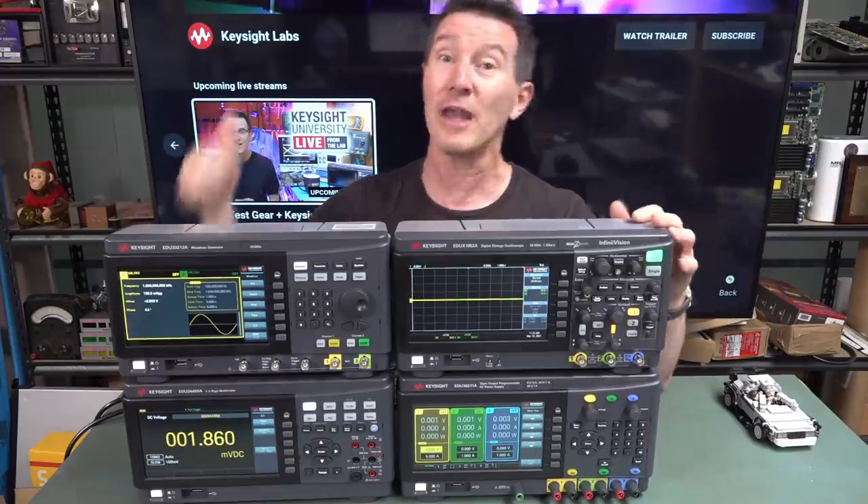These new babies are part of their new entry-level range, which we'll take a look at. Keysight University Live is not only giving away test gear — they're going to have all sorts of videos on their Keysight Labs website. They're almost at the silver play button, around 91,000 subs. It's one of the corporate YouTube channels that actually doesn't suck — mind-blowing, I know. They make some pretty darn good videos.